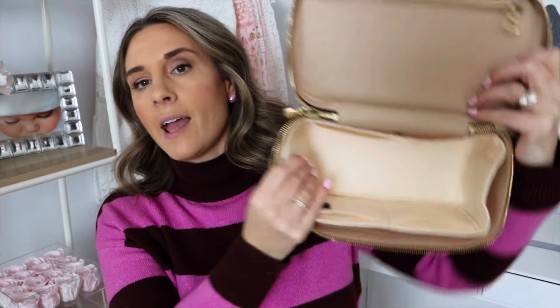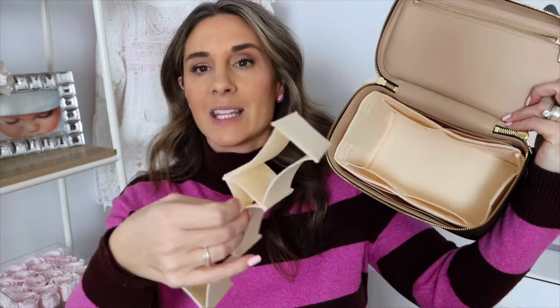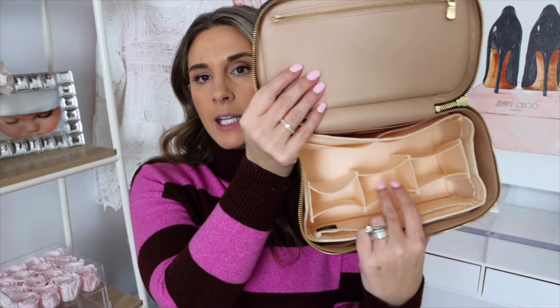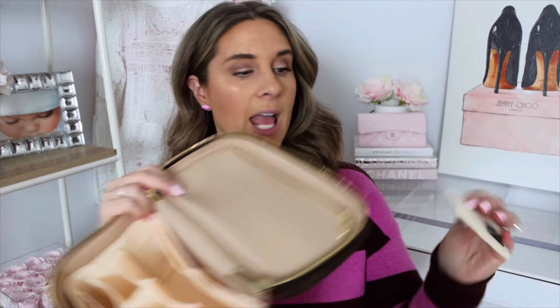But if you have something that's a little flimsier, like my Keepall, I will tend to get a little bit of a thicker version because that's going to help keep the structure. The one I have has two compartments in the back and two compartments in the front. It also comes with this little insert that has Velcro on the sides — you can put it in so that items stand upright. So if you have bottles like foundation that you don't want flailing around, it has that. And then it also has this little pouch which I'll often use for hand sanitizer.